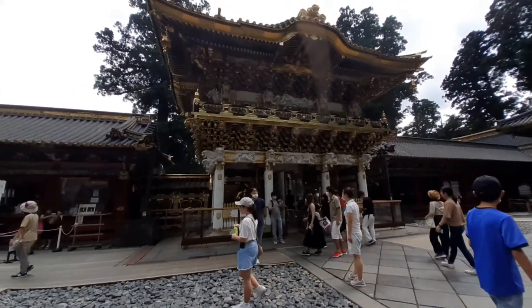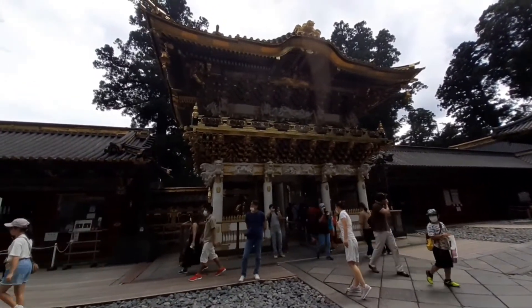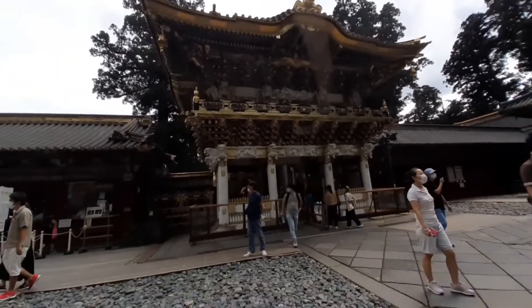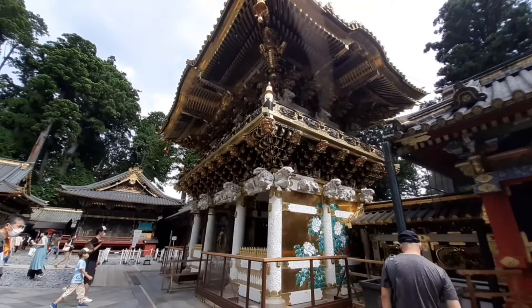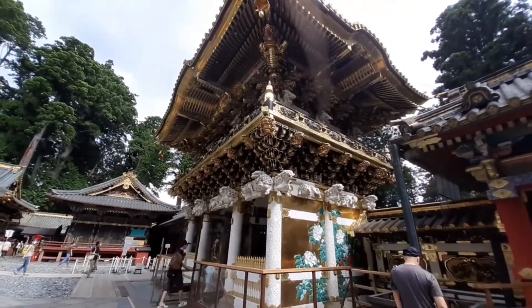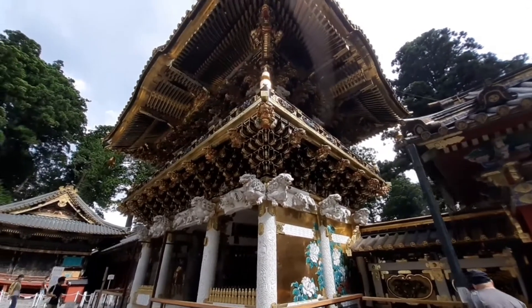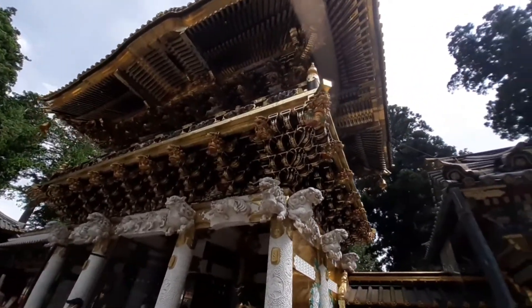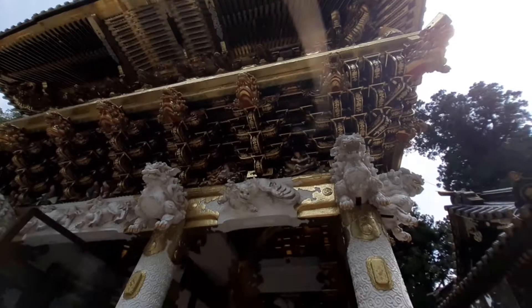Guys, ito yung main entrance. Ayan yung tawag nila dyan — is five-story pagoda daw. May mga dragon-dragon. Hindi masyadong makita. Guys, grabe, napakaganda nito! Ang ganda, lalo na sa personal. Tingnan nyo, ang ganda, grabe!